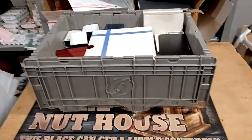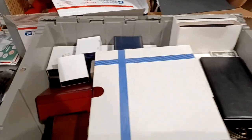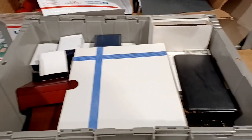Hey guys, Angel here, and guess what? I just bought a collection! I'm gonna pull this stuff out and open up the boxes and get into it in just a moment.